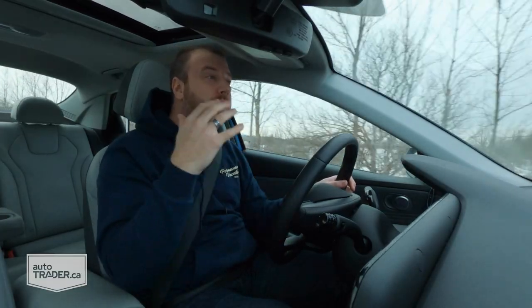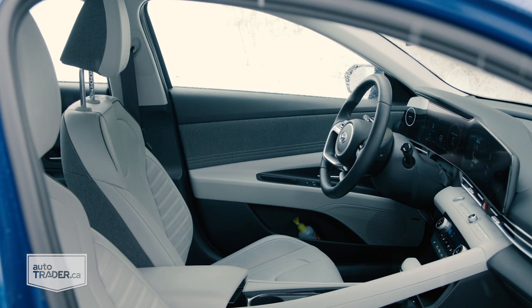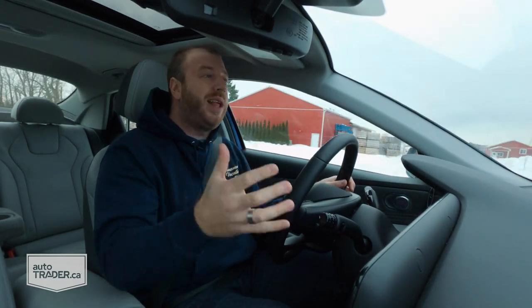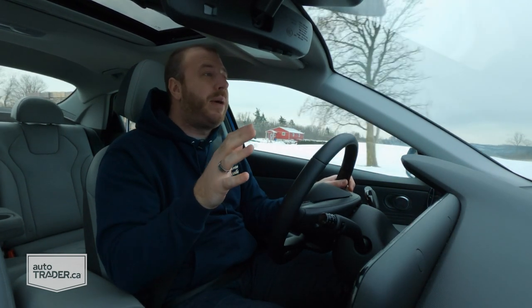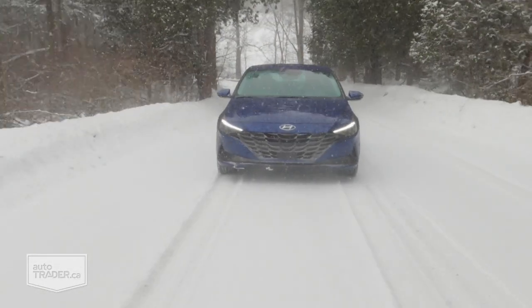I am driving the fully loaded version, so it tops out at about $30,000 before tax. That's not especially cheap for a small car, especially since Hyundai discontinued the Accent, but it is competitively priced compared to compacts like the Honda Civic and the Toyota Corolla. And besides, this definitely doesn't feel like a $30,000 car — and I mean that in a good way.